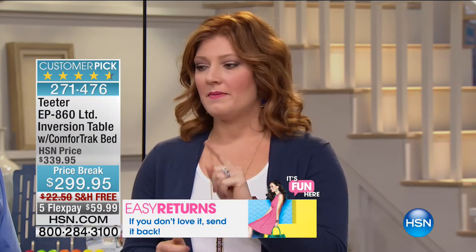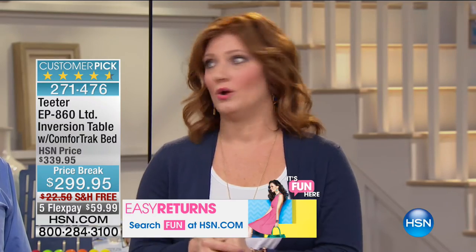This product has been here at HSN for 19 years. If it did not work, if our customers did not love it, it would not be back. Have we ever presented another inversion table here at HSN? No. This has been the only inversion table — why? Strong, durable construction, UL listed. You want a table you can trust and get on knowing it's not going to let you down. This truly is quality craftsmanship time and time again. Almost 400 spoken for. Use express ordering to get yours.